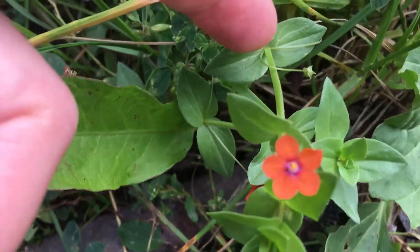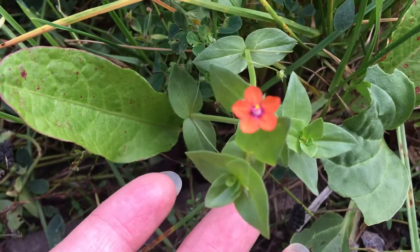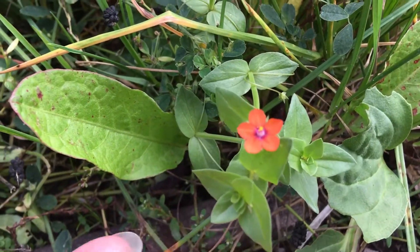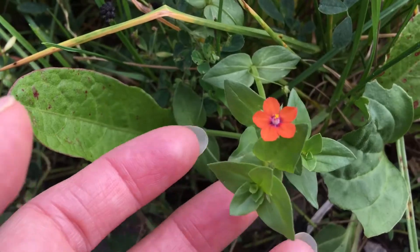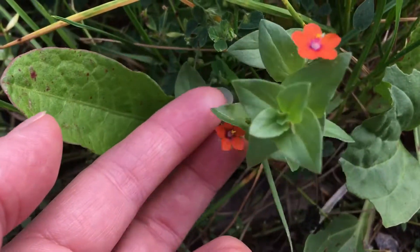Also with chickweed, you'd see it at the stem and you'd have little white hairs. But I guess if you were walking along and these were growing together, you might pick up a bunch of this if it didn't have flowers on it and mistake it.